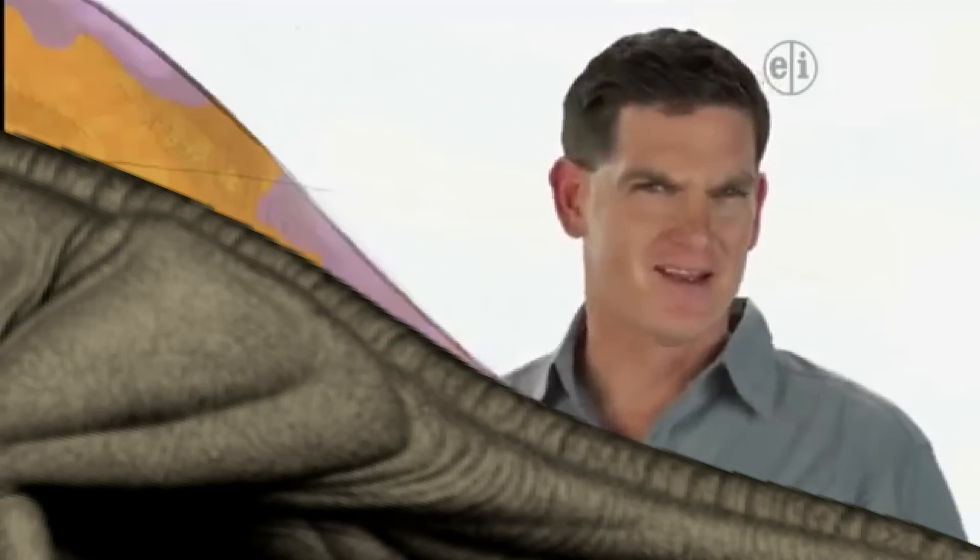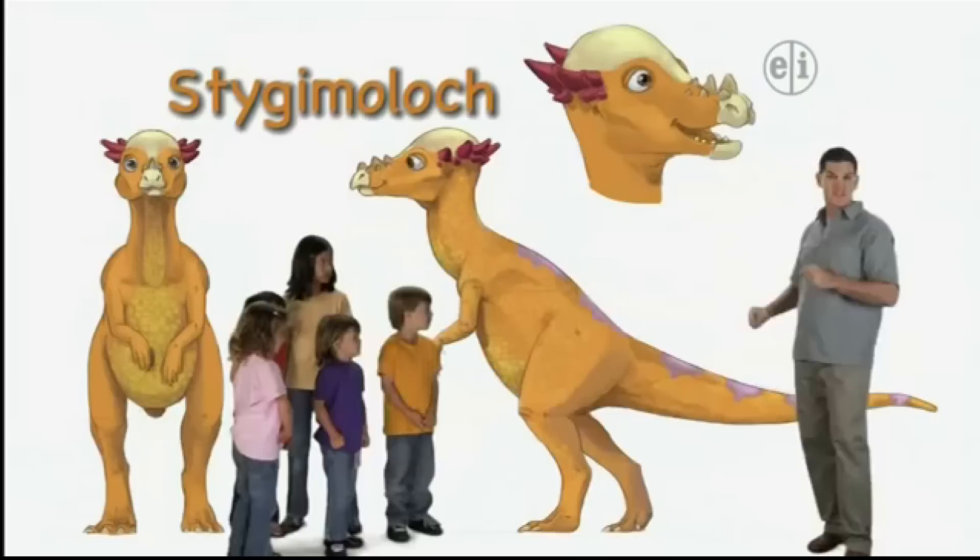Hi there. I'm Dr. Scott, the paleontologist, and this is a Stygimoloch.